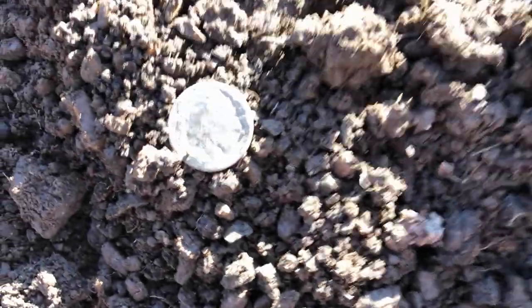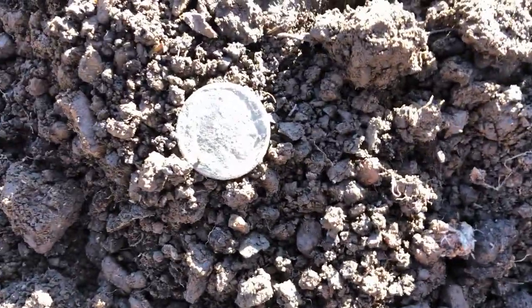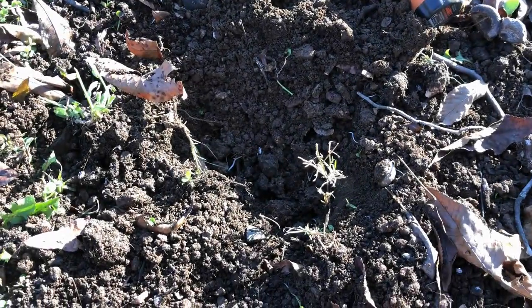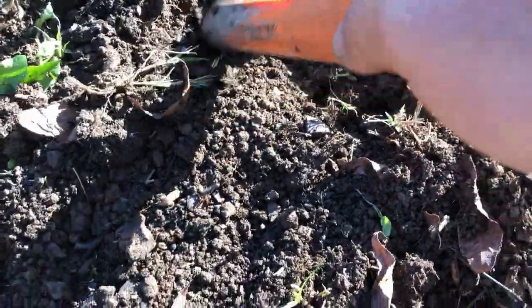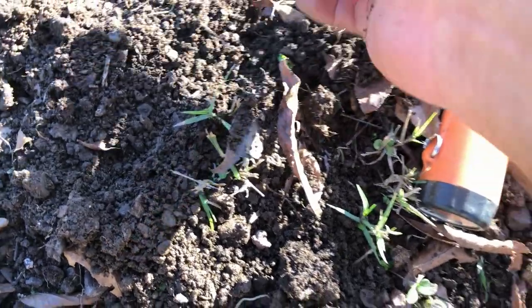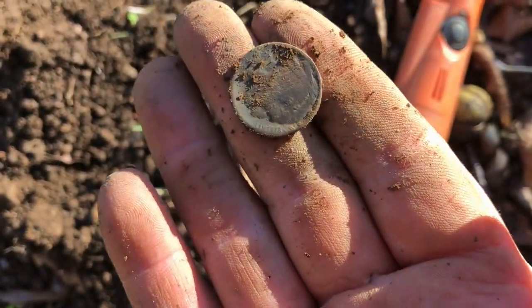Just got a 12-13 signal right there, only about four inches deep — that's a Buffalo nickel. I'm not going to bother looking for a date right now but I'll put a picture up. I re-scanned the hole and I still have another solid nickel signal in here — so hopefully I've got a spill here. Yep, there's a nickel — and it's going to be another Buffalo. Nice.